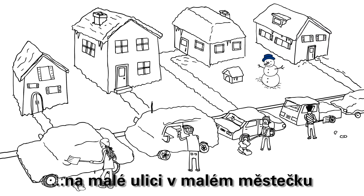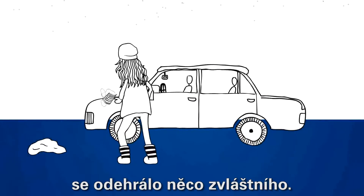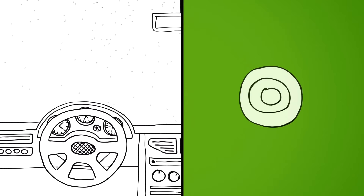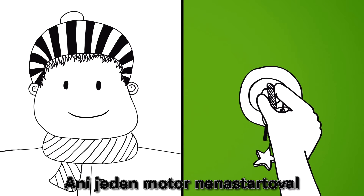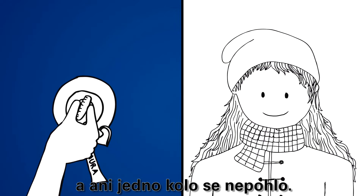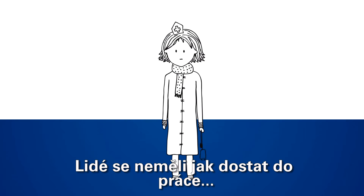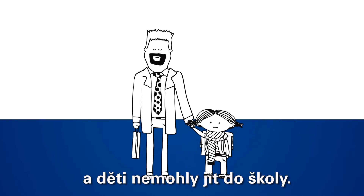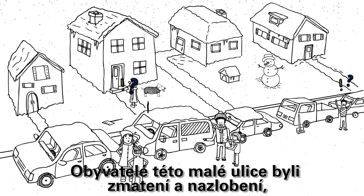On a small street in a little town, something curious was going on. All the cars had decided not to move anymore — not a single engine started and not a single wheel moved. All the cars were on strike. People couldn't go to work, they missed appointments, and children couldn't go to school. The residents of the little street were confused and annoyed.